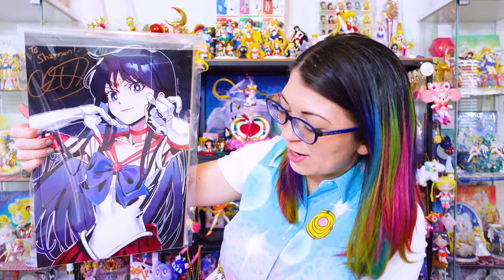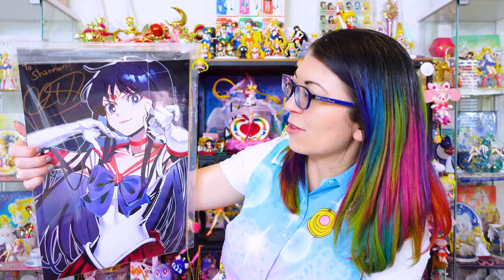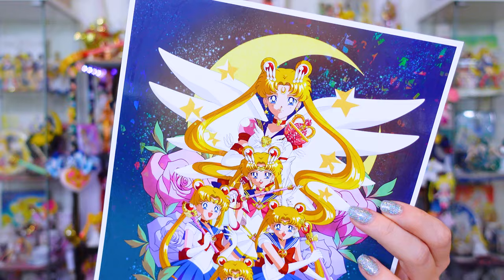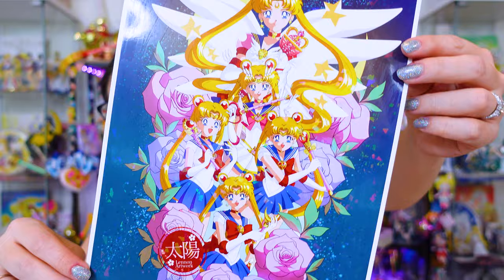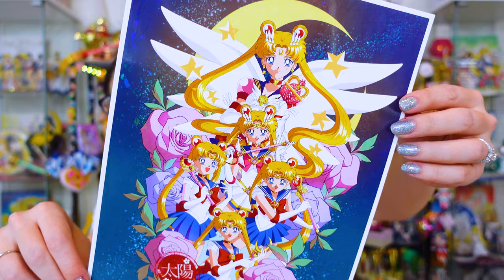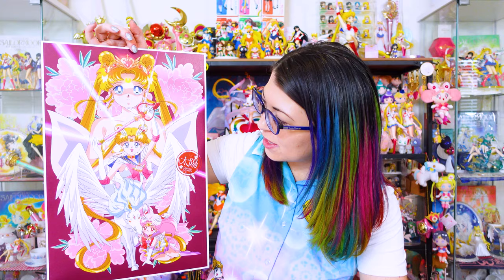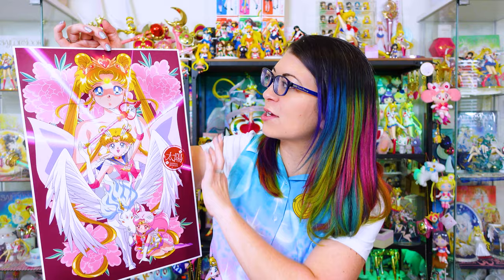This is a signed art print by Christina V. I actually got this at a local convention and I'm going to put it into a binder with all my other autographed materials. I also have some art pieces by Lennon Artwork, who is very popular in the fan art community and does some really beautiful art styles of Sailor Moon. Here we have this gorgeous holographic print of Sailor Moon in all her different forms, a much larger print of all the Guardians based off a popular manga piece by Naoko but in anime style, and a metallic paper print featuring Neo Queen Serenity and Chibiusa and Pegasus. I love that Lennon Artwork uses different kinds of paper to display their art.